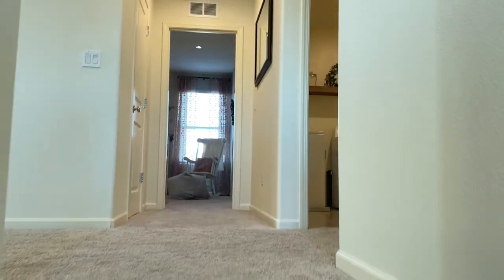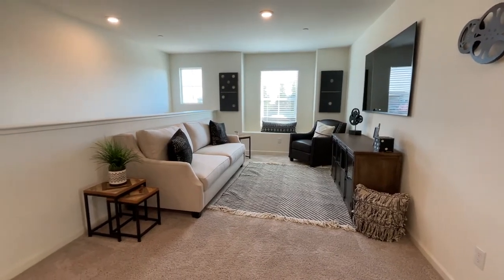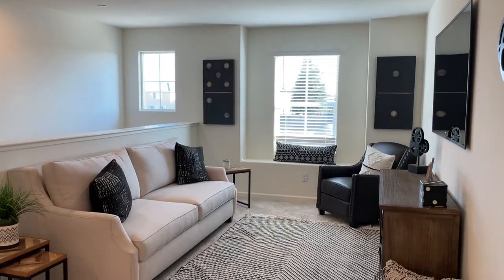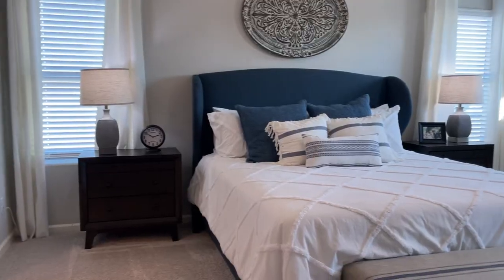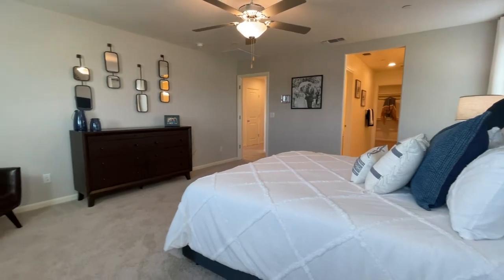As we make our way upstairs, the first thing we see is the spacious loft that can be used as a secondary gathering area for entertainment. And here we have the owner's suite with a large and spacious bathroom and a giant walk-in closet.